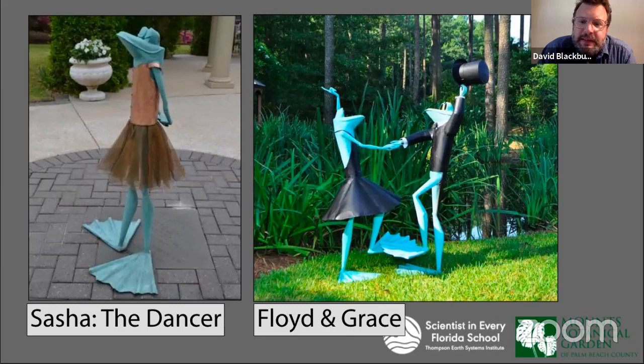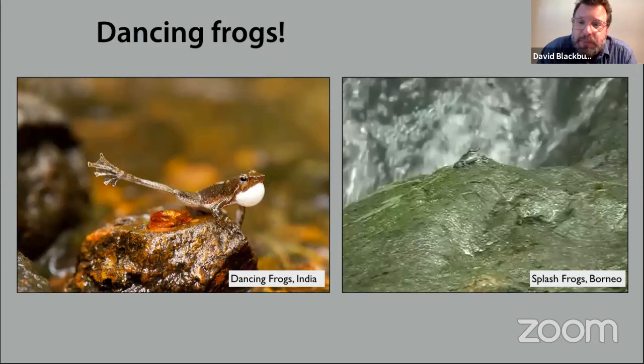Another couple of statues you see in the exhibit are great sculptures of dancers. There's Sasha the dancer, inspired by the Degas sculpture we talked about earlier. There's also Floyd and Grace, who I think are inspired by Ginger Rogers and Fred Astaire. It turns out there are also frogs that dance, which is often underappreciated. This is actually a way of making yourself known to other frogs, not just by making noise — something that has evolved a couple of different times independently in frogs.